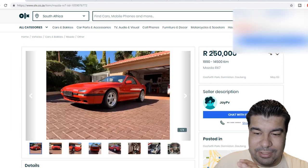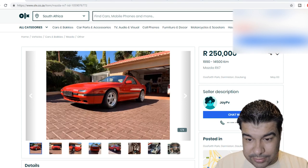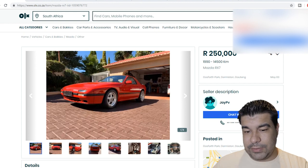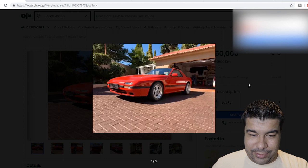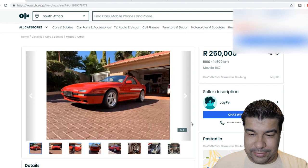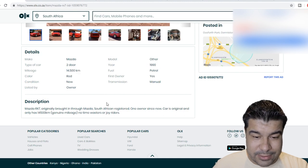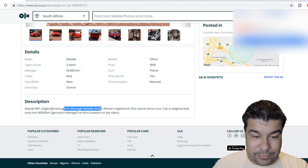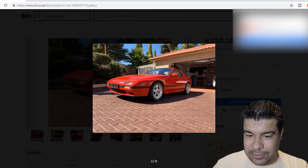250,000 rand - that's $17,241 US dollars for this mint condition car. Let's look at the specs: 1990 model, 14,500 kilometers on it, brought in through Mazda's Africa, registered one owner since new. Crazy.